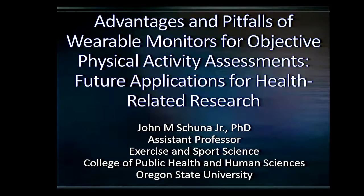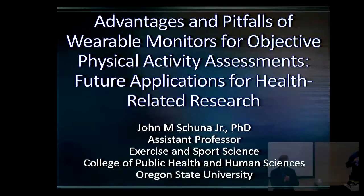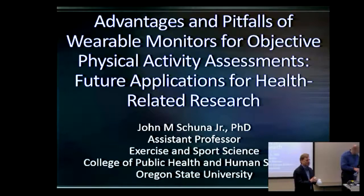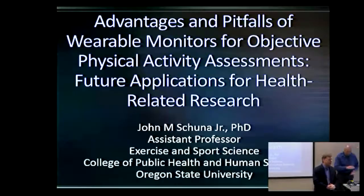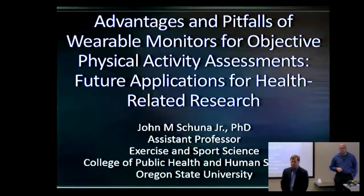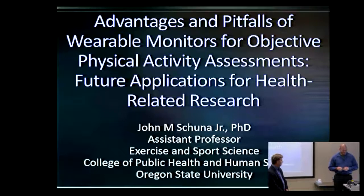Welcome, everyone. I'm Ron Horry, and I'm delighted to welcome you to our college seminar this afternoon. I'm delighted to welcome Dr. John Schindler, our speaker today. John joined us just six months ago from the Pannington Biomedical Research Center, where he did a postdoctoral fellowship in a walking behavior laboratory. Before that, he received his graduate degrees at North Dakota State University, and I understand he's enjoying this weather.